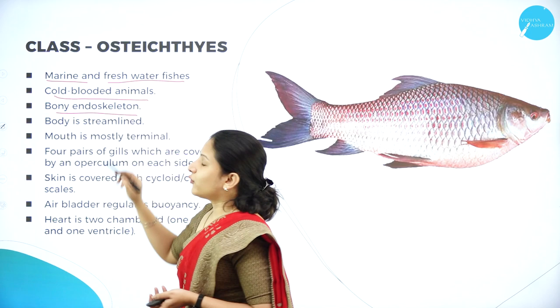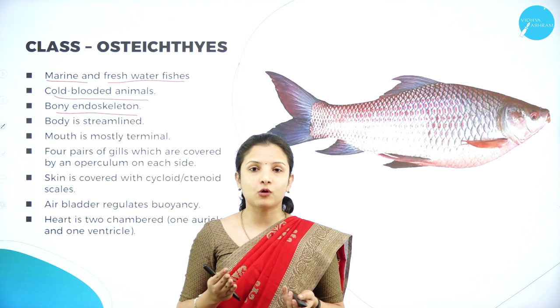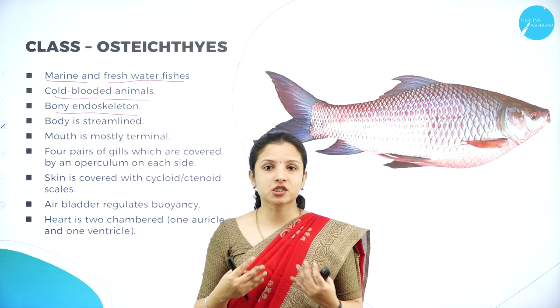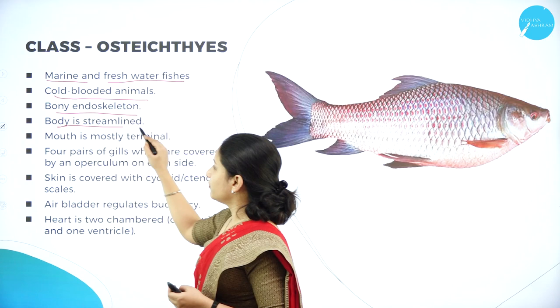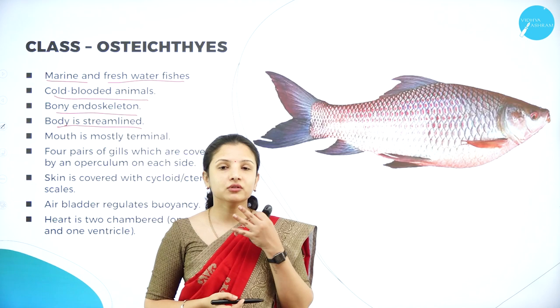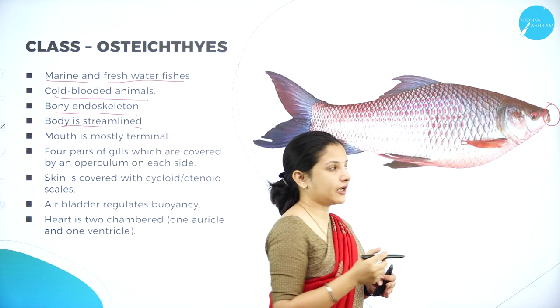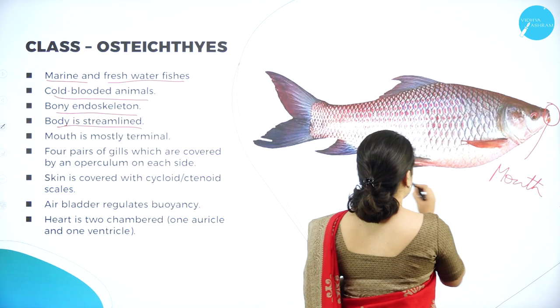Their body is streamlined, with a proper shape so that it can cut through water currents. In oceans and seas the water currents and tides are strong, so in order to move easily through the water they have a streamlined body. The mouth is usually terminal — at the tip of the head — unlike sharks and stingrays where the mouth is ventral.